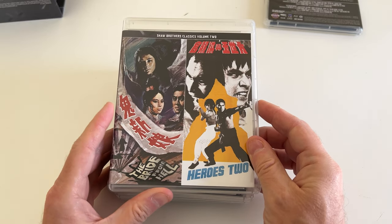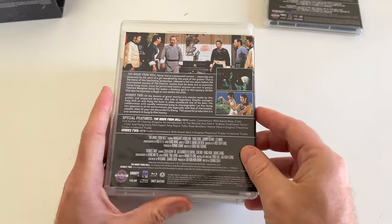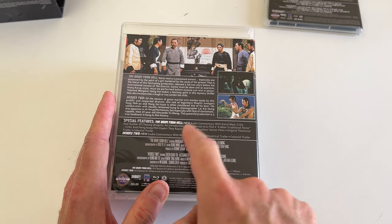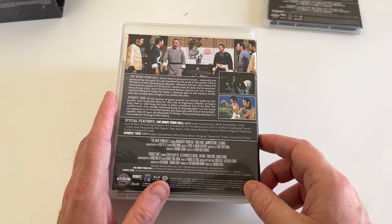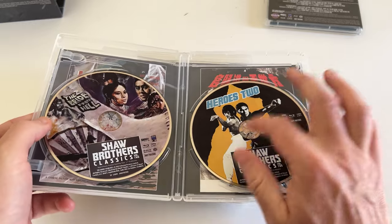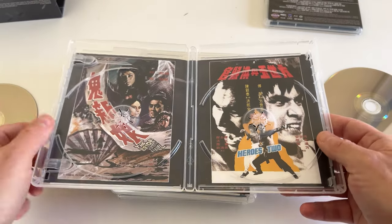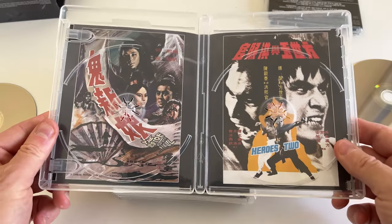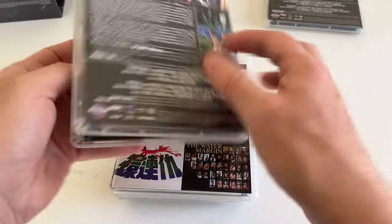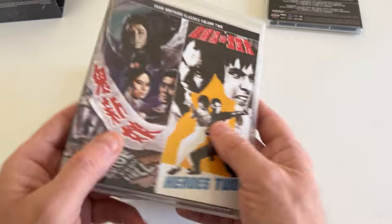Here's Heroes 2 and The Bride from Hell. Heroes 2 I've seen many times — Alexander Fu Sheng. The Bride from Hell I have not seen. Special features here — we have a little less on the features. Bride from Hell has a commentary with David West, and Heroes 2 commentary with David West. Great to see the commentaries there. I believe Heroes 2 is the one where Alexander Fu Sheng has to save — is that Chen Kun Tai? I'm forgetting everybody's names. But I believe he digs a little tunnel through there to save him — some dramatic emotional moments. And yes, Chen Kun Tai, that's the other martial artist in there.